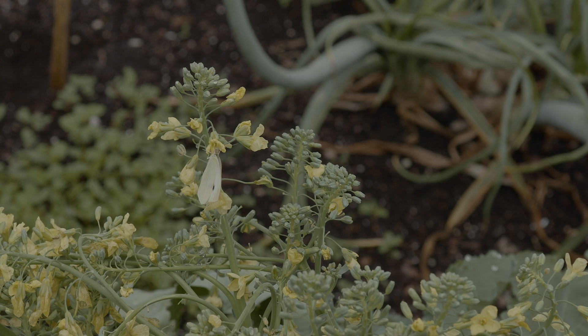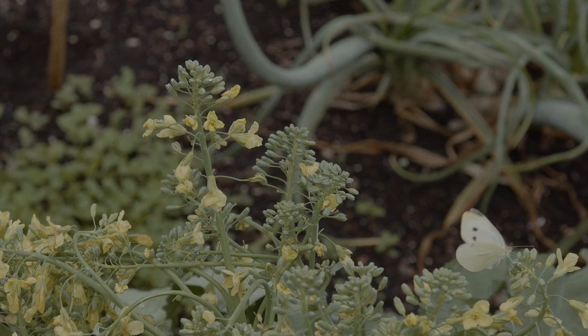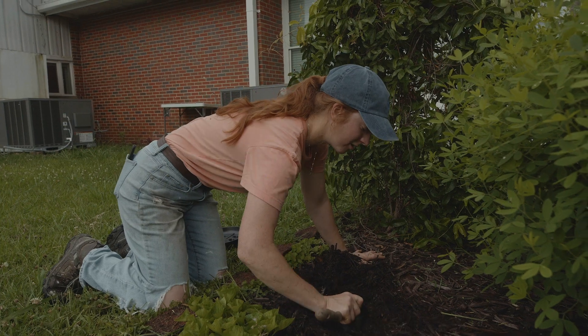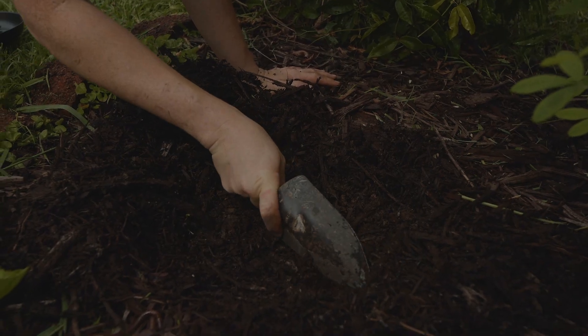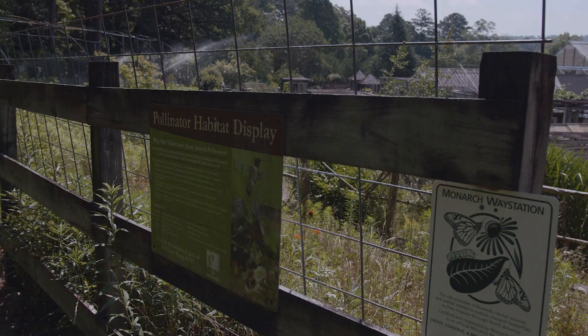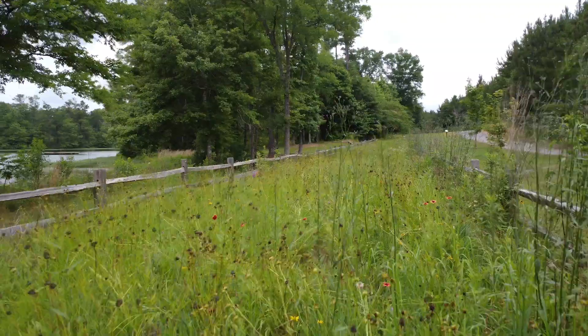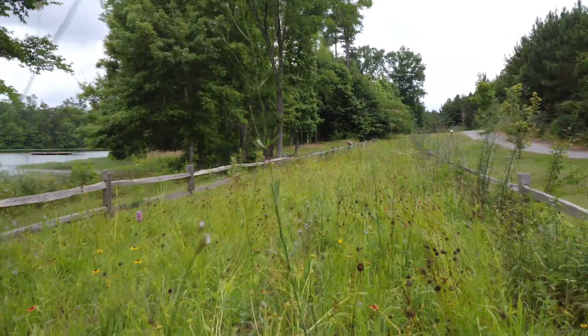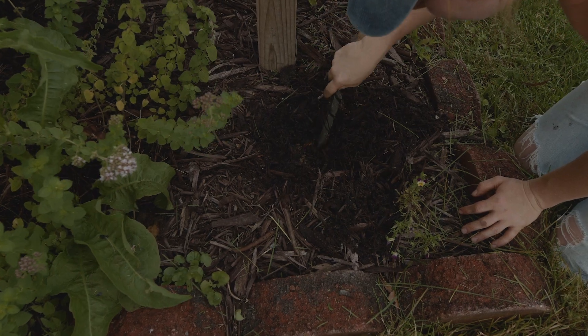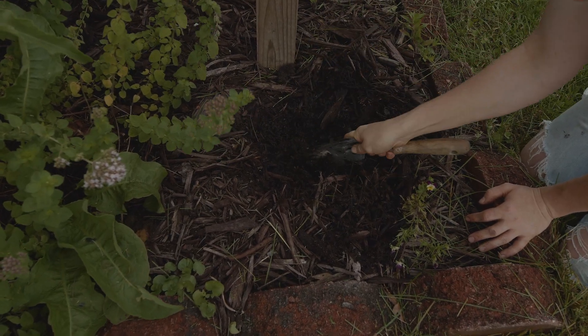Everybody has a part when it comes to preserving our pollinators, and this starts in everybody's backyard. Gardening is by far the number one hobby in the United States, so that gives us all a chance to work with our pollinators — making sure they have habitat, planting the right plants in the right place, as well as monitoring our pesticide use. When spring comes around and you get that bug to plant something, choose a native.